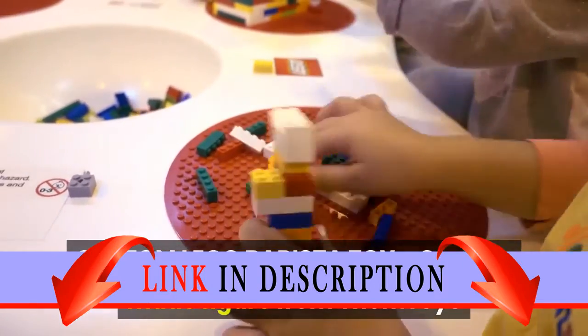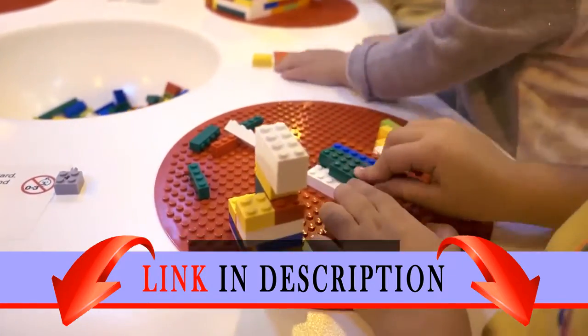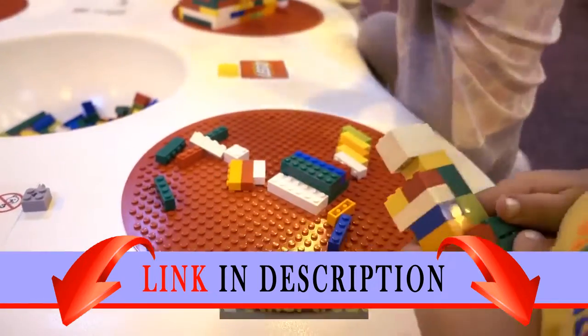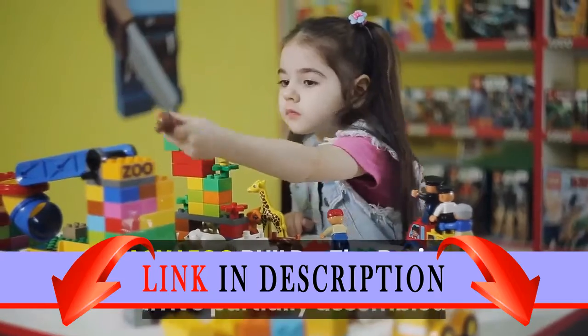Custom LEGO Barista Toy — custom made figure from ThemToys that represents two baristas making coffee, espresso, tea, lattes, and other treats.